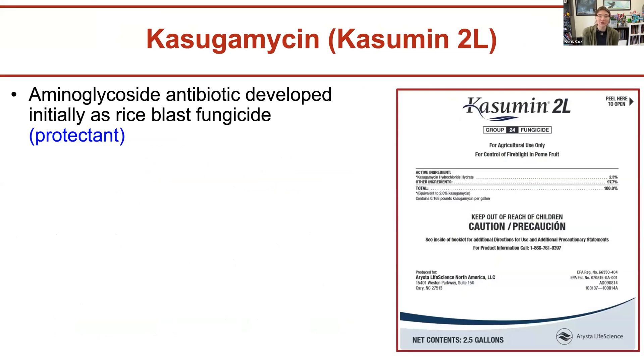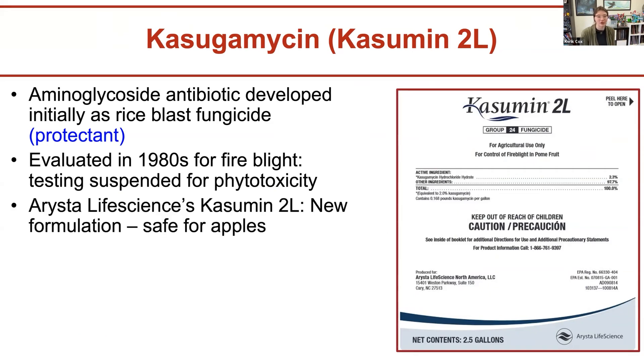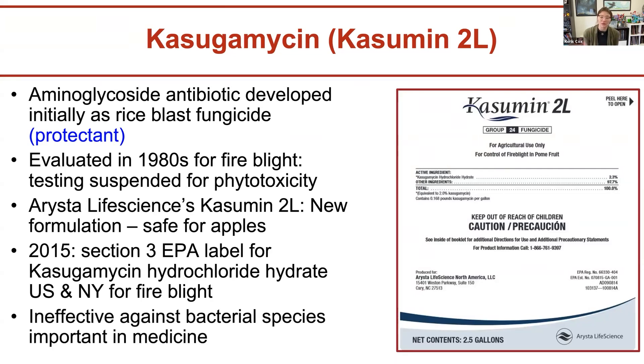The third antibiotic group is kasugamycin — also an aminoglycoside antibiotic. Initially it was developed as a protectant for rice blast, then in the 1950s it was evaluated for fire blight but testing stopped because of phytotoxicity. The formulation was revamped and is now safe to use for apples. We now have full EPA approval. We can use kasugamycin in the United States and New York for fire blight as long as there are still blossoms on the trees. Importantly, it is not effective against bacterial species important in medicine, so we don't have to worry about developing cross-resistance in veterinary or human medicine contexts.